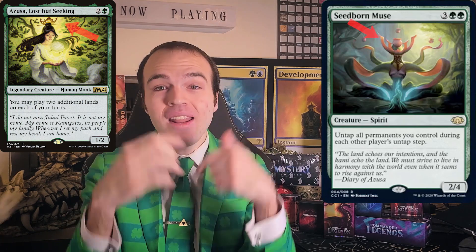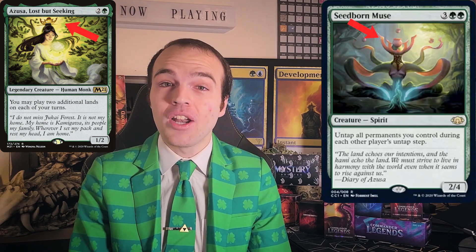One of the cool things about Commander Collection Green is that every card in the product got brand new artwork. This was a great chance to reface some cards which had never had new art, like Seedborn Muse. This Seedborn Muse is set on Kamigawa, so near and dear to my heart. It's a very subtle nod to Azusa, Lost But Seeking — check out the little pattern at the top of the Seedborn Muse's head. You'll find that same pattern on Azusa.